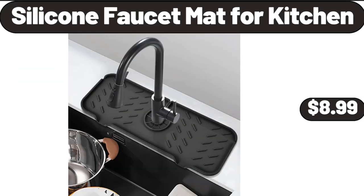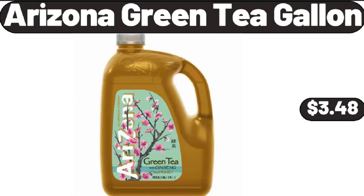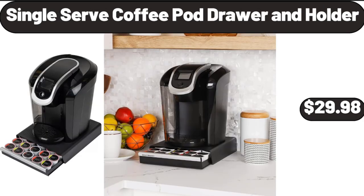Silicone Faucet Mat for Kitchen, $8.99. Arizona Green Tea Gallon, $3.48. Single Serve Coffee Pod Drawer & Holder, $29.98.